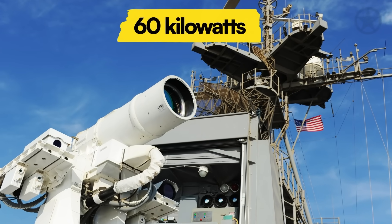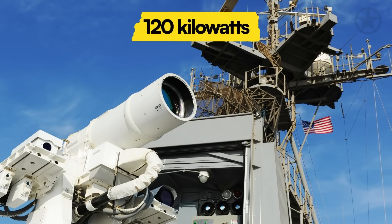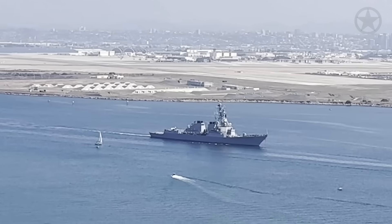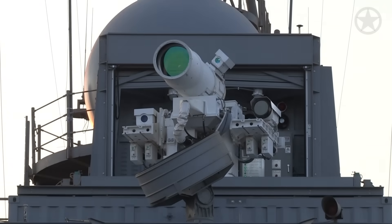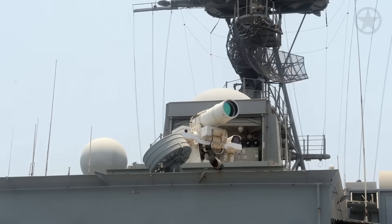With the current power output of 60 kilowatts and the potential to scale to 120 kilowatts in the near future, the ship was inadvertently designed to handle such a powerful weapon already. These existing connections have the added benefit of allowing the HELIOS to connect into the ship's Aegis combat system.